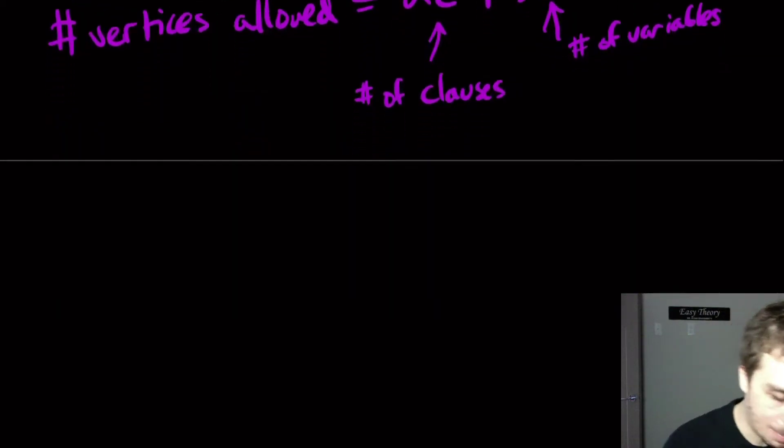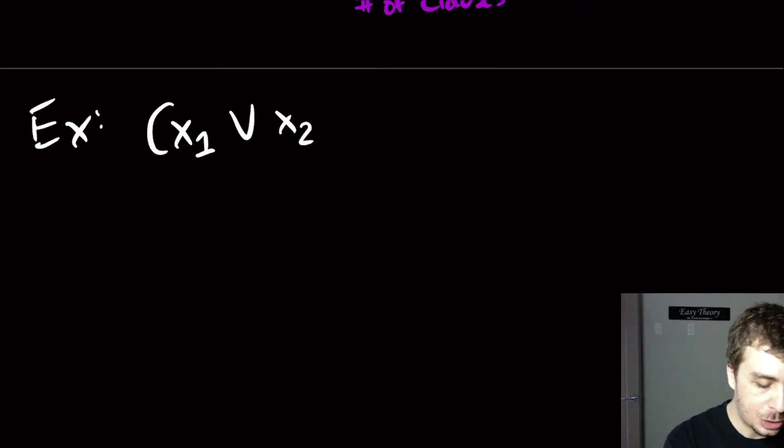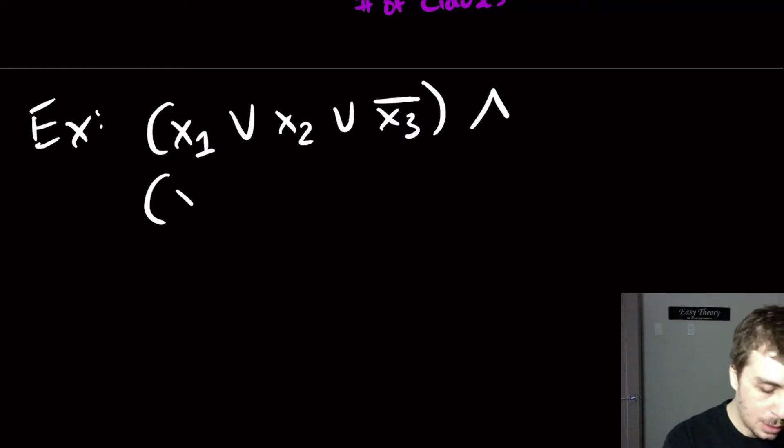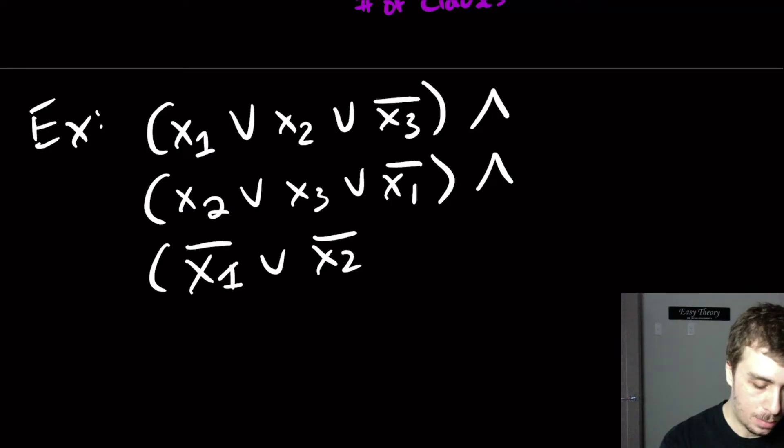Let's do an example. Suppose we have the formula: (X1 OR X2 OR X3̄) AND (X2 OR X3 OR X1̄) AND (X1̄ OR X2). Actually, no negation on that last variable. So we have three different variables and three clauses.